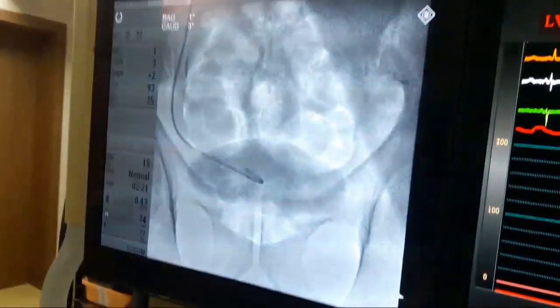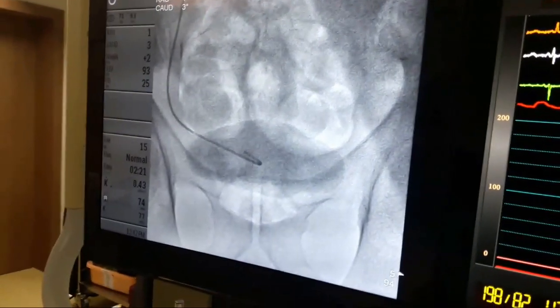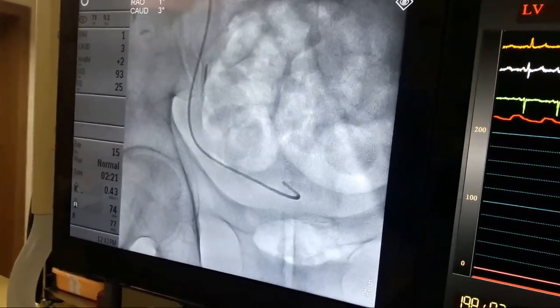The lesion in the ureter has been crossed and the tip is in the ureter bladder, which is confirmed by injecting contrast.